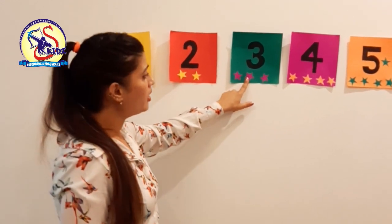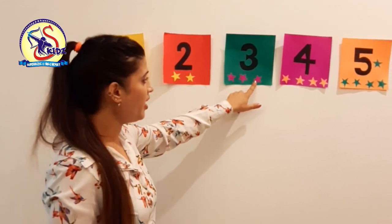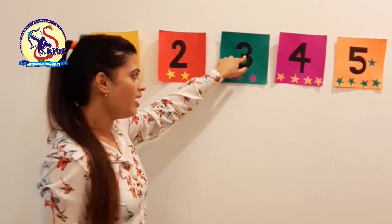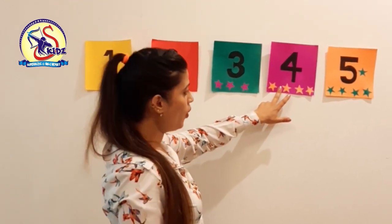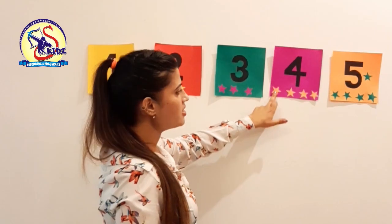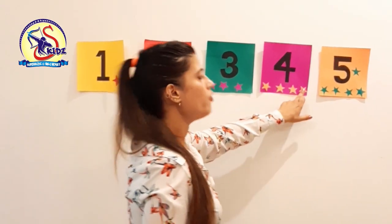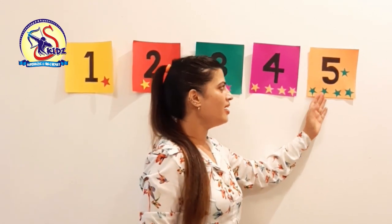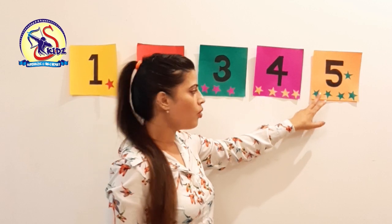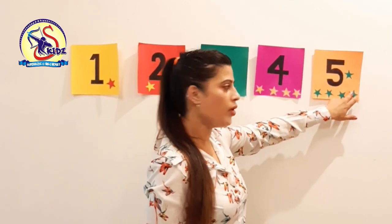Now let's count: 1, 2, 3. This is number 3. And this is number 4 — count the stars: 1, 2, 3, 4. And this is number 5 — count the stars: 1, 2, 3, 4, 5.